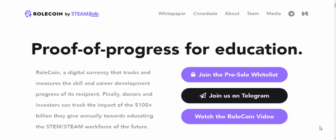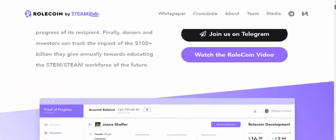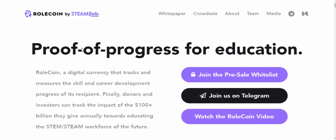Hello guys, welcome to my channel. In this video we'll see about Roll Coin — what is Roll Coin and what are the new things it has introduced using blockchain. Roll Coin is a digital currency, a cryptocurrency.